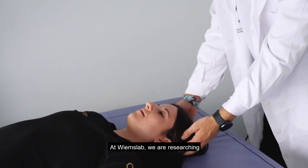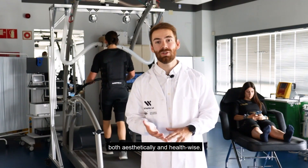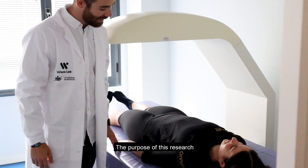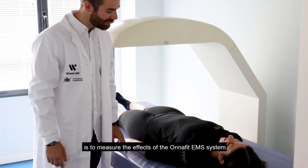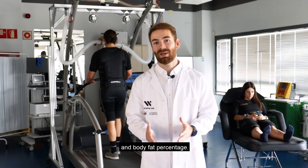At YM's lab, we are researching the benefits of the OniFit system on the body, both aesthetically and health-wise. The purpose of this research is to measure the effects of the OniFit EMS system on collagen levels in the skin, skin stiffness, and body fat percentage.